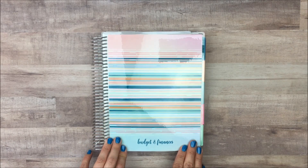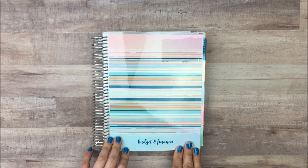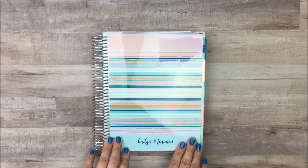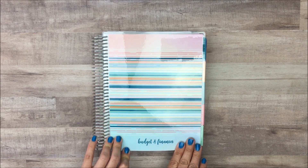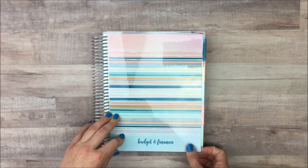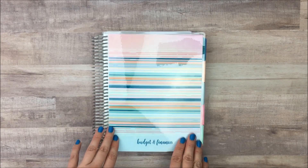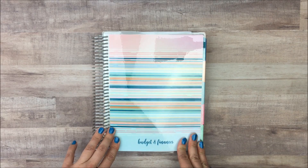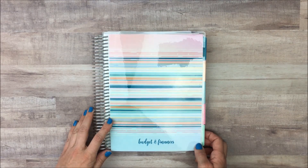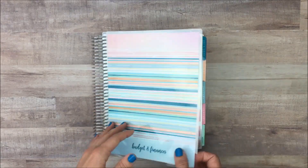This is a Deluxe Monthly Planner from Erin Condren. I absolutely love this for my budget and finances because of all the note space in it. A lot of pre-made budgets just don't have what I need, so I love that I can customize the pages to be exactly what I need. That's why I chose the Erin Condren Deluxe Monthly Planner, and I'll link it in the description box below.